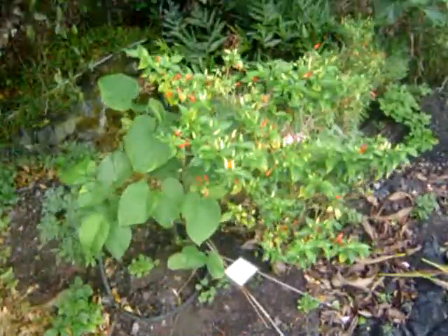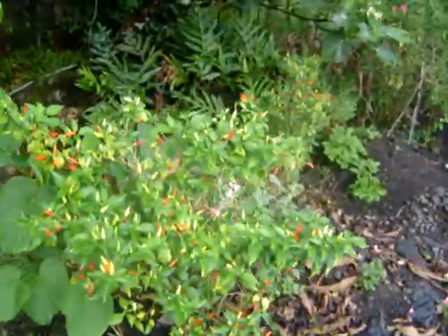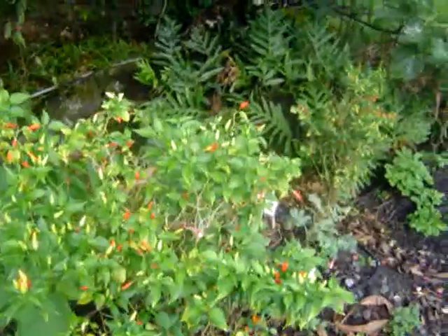Here we have wormwood, kava kava, and the hot Hawaiian pepper. Watch out — they're really, really hot.